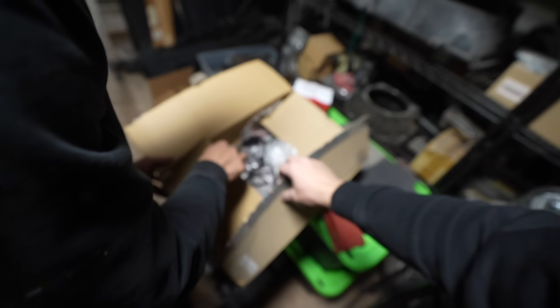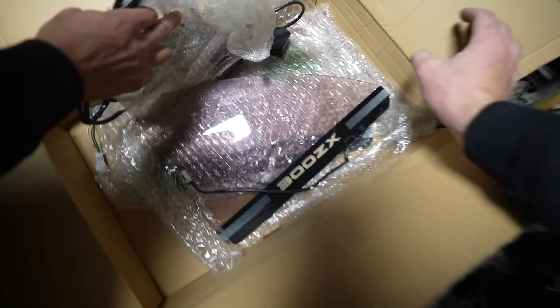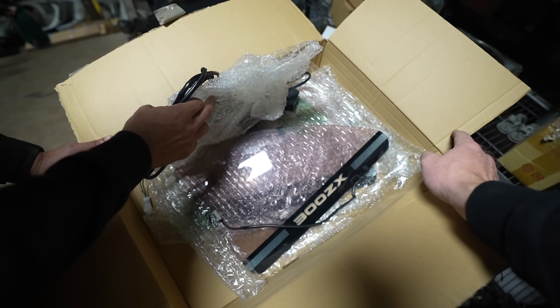Oh, these are cool - these are really cool! I forgot I had these. 300ZX light-up louvers - these are so rare. I forgot I had these. That's crazy.